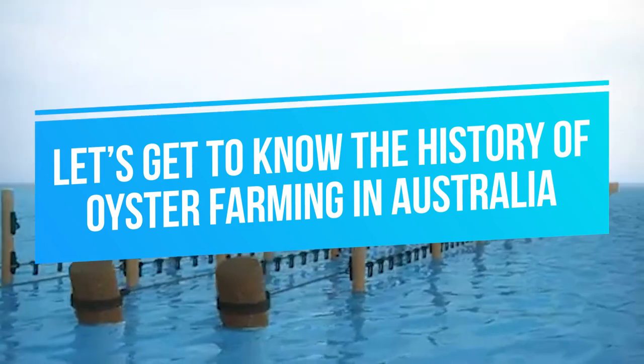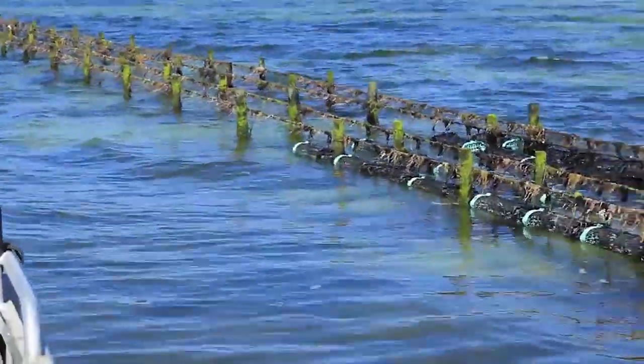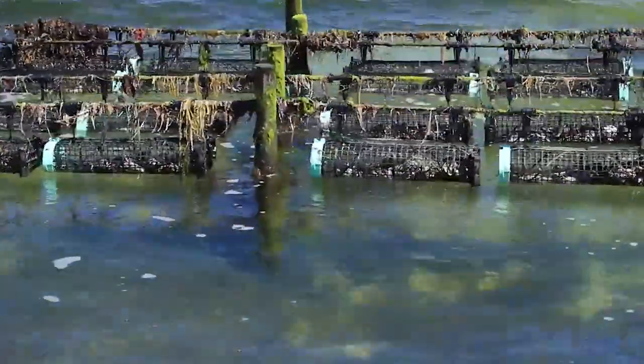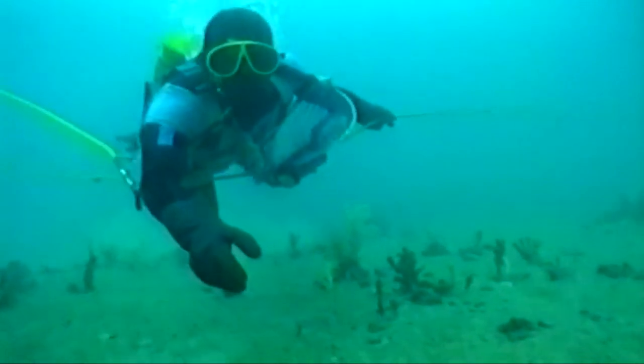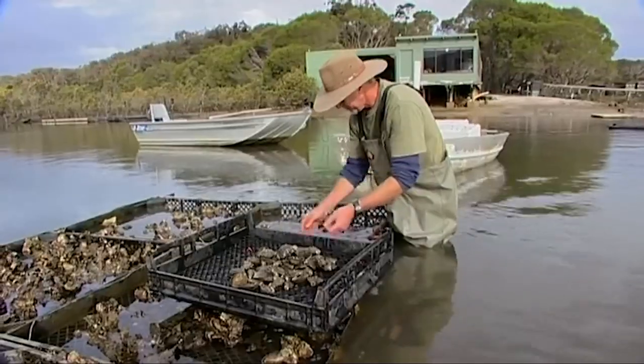Let's get to know the history of oyster farming in Australia. The deliberate cultivation of oysters in Australia began in the 1870s, which makes oyster farming the oldest aquaculture industry in the country. Oyster middens found in the Sydney area have been dated as early as 10,000 BC. For a long time, Indigenous Australians have understood just what a delicious and valuable food source oysters are.